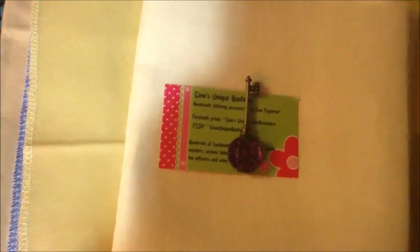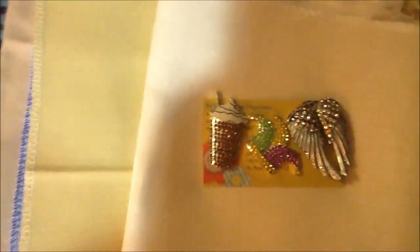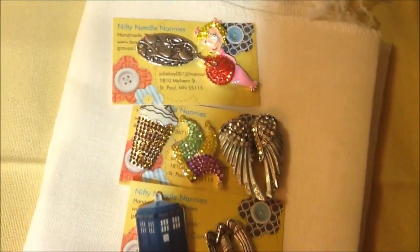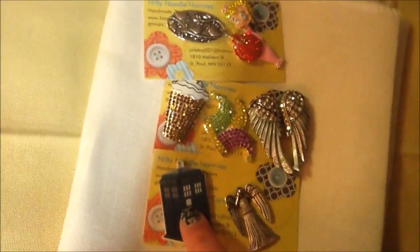I got some needle minders — some from Gina, and a bunch from Nifty Needle Nannies across multiple orders. I got some Mardi Gras ones — I can't resist a fleur-de-lis — plus some angel wings, little Cindy Lou Who, some birds, a frappuccino, my Weeping Angel which started it all, and the TARDIS, which popped in for free as a first-order gift.